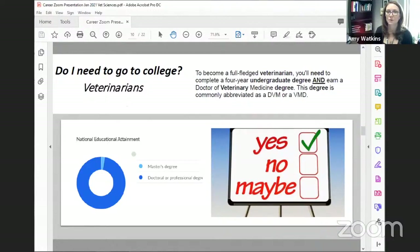You absolutely have to go to school to become a veterinarian. You'll need a four-year undergrad degree — which our panelists Jess and Laura are working on currently — and then you can choose to go back to get your degree as a doctor in veterinary medicine, typically abbreviated as a DVM or VMD.